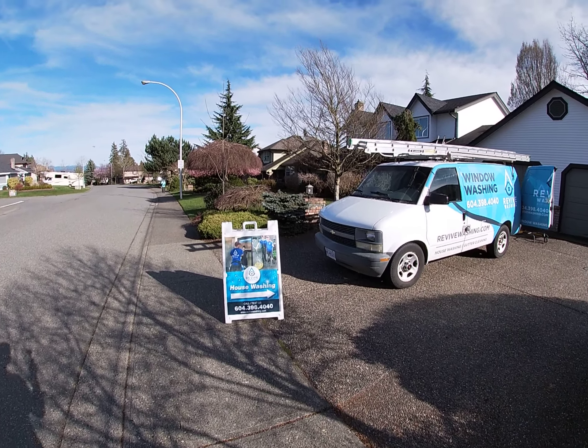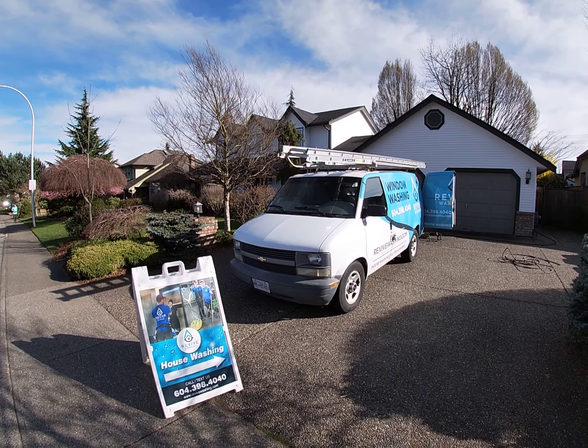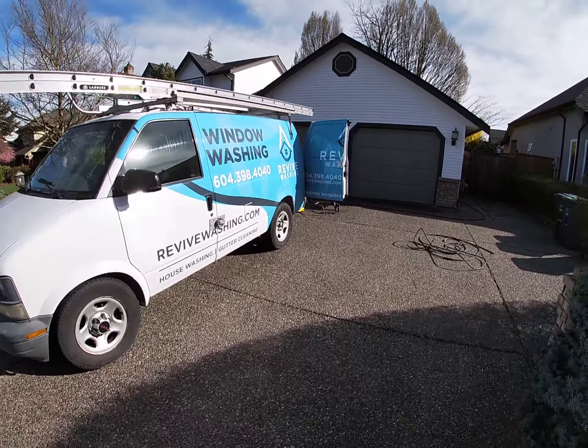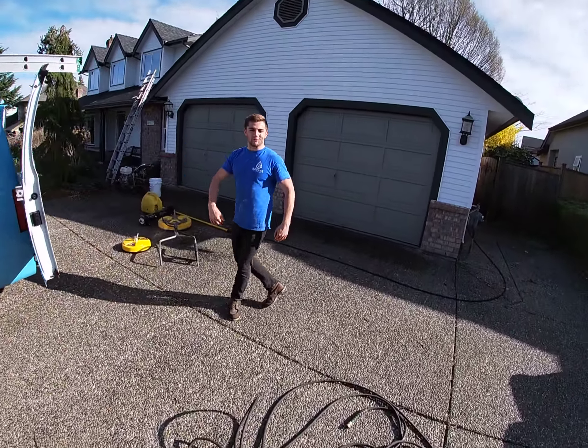All right, here we are — we are reviving this full exterior here in Cloverdale. We got the sidewalk sign up, got the nice wrapped van in the driveway, and we're doing a full top-to-bottom clean here.